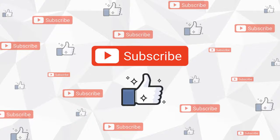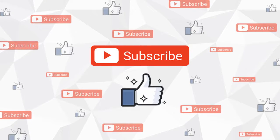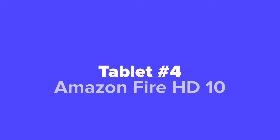If you're enjoying our video so far, don't forget to give us a thumbs up and subscribe to our channel to see new videos on a daily basis just like this one. Next up, we've got the Amazon Fire HD 10.